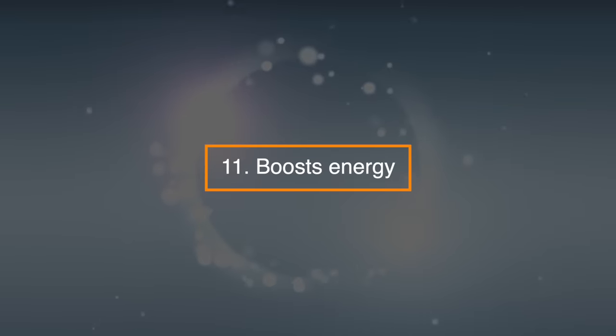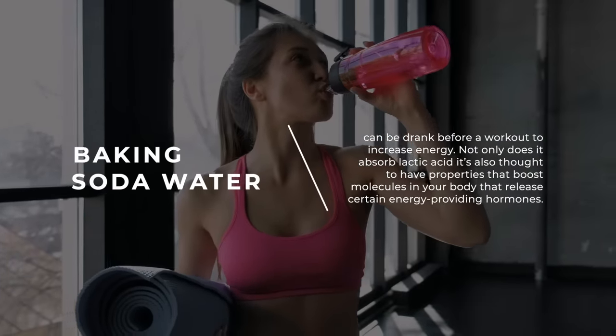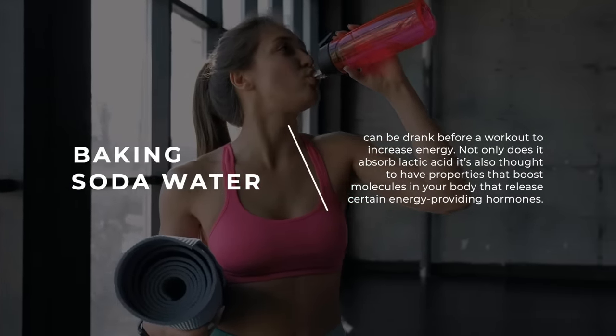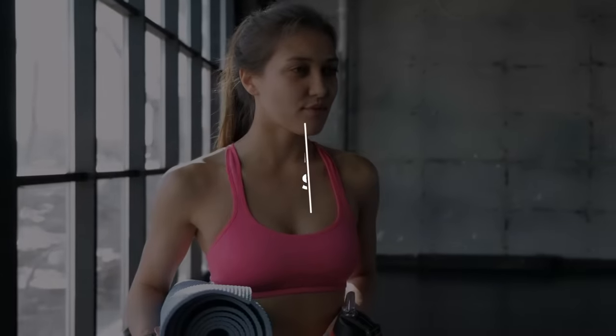11. Boosts energy. Baking soda water can be drunk before a workout to increase energy. Not only does it absorb lactic acid, it's also thought to have properties that boost molecules in your body that release certain energy-providing hormones.